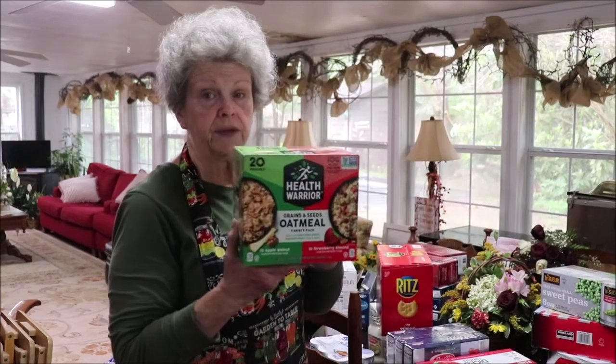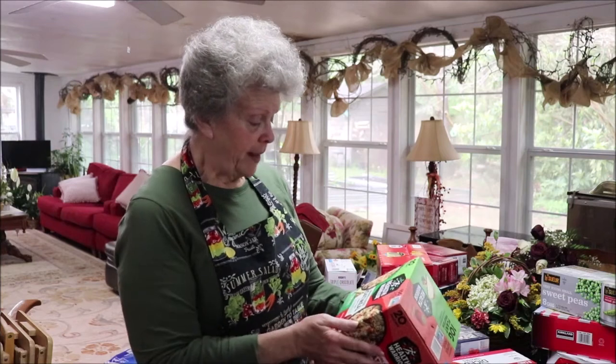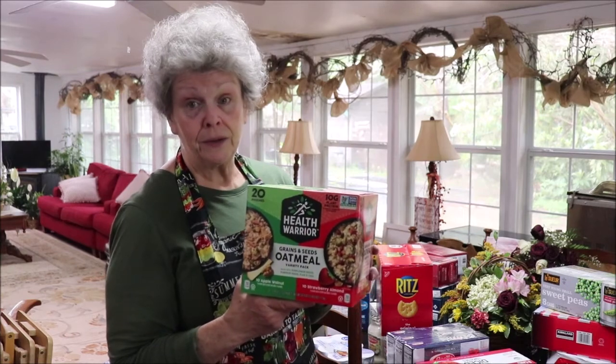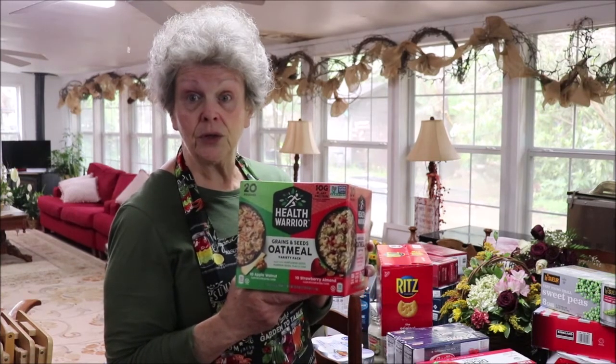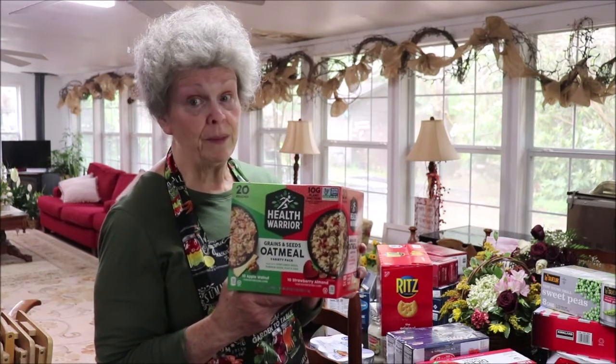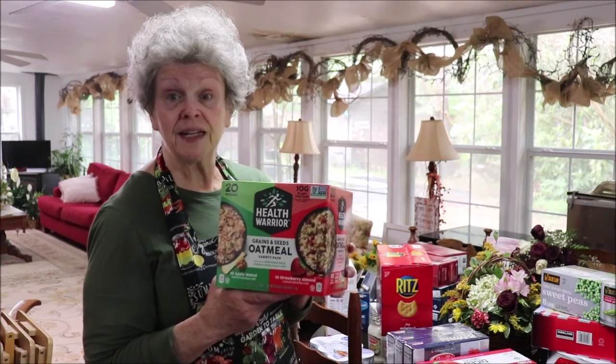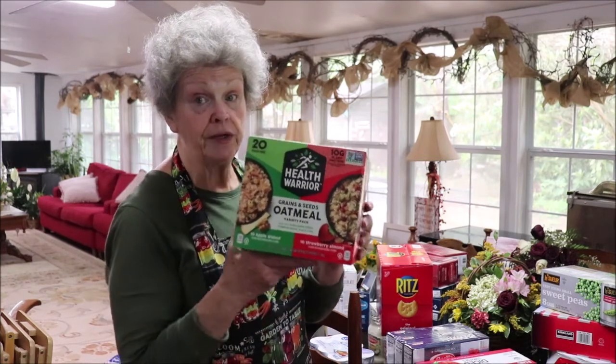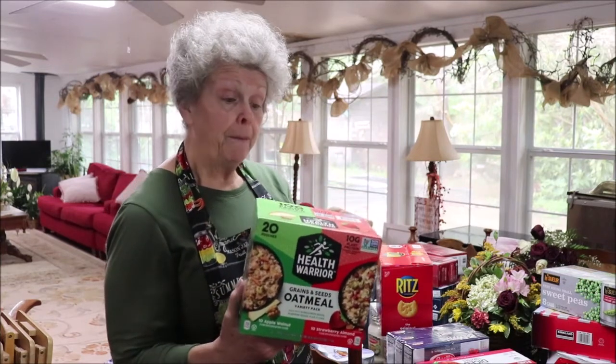Another thing I like from Costco are these healthy oats — 20 pouches, 10 apple walnut and 10 strawberry almond. They're crunchy like granola in your oatmeal, very filling, and have 10 grams of protein. You can just add boiling water, or add milk or powdered milk. Here's a secret — coffee creamer gives it a creamy flavor and it'll keep on your shelf. Put them in the deep freeze for three days, bring them to room temperature, then vacuum seal them and you'll have something good on the shelf.